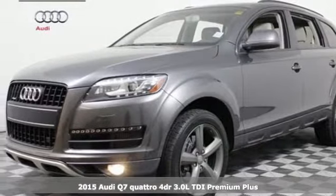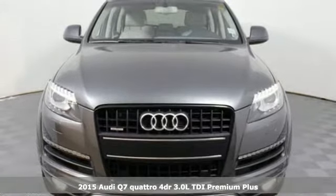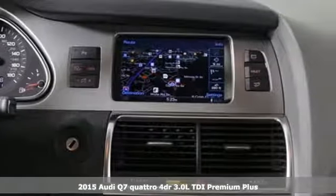Here's a 2015 Audi Q7. Experience the exceptional elegance and luxurious performance of this spacious crossover.